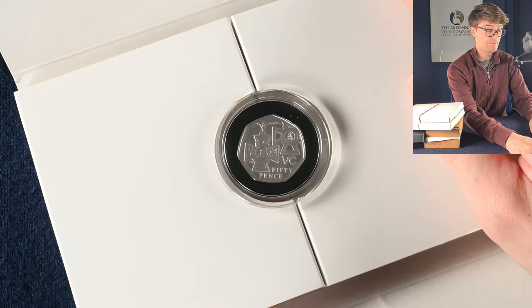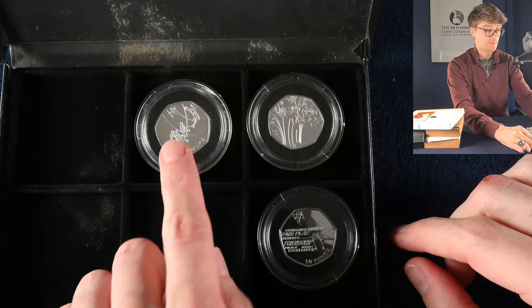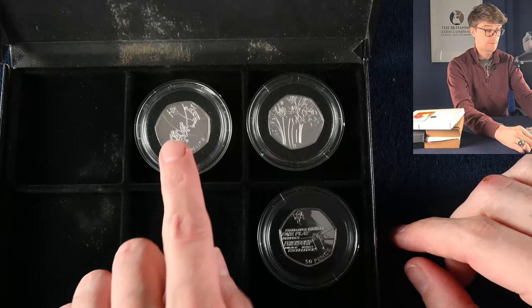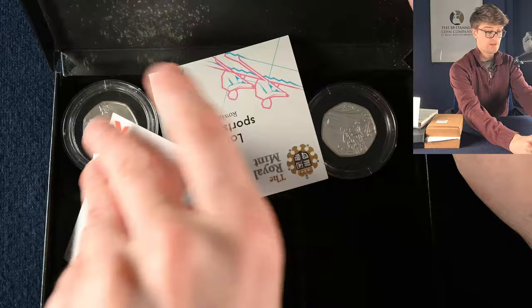We've got an intriguing little folder here — a silver proof version of the Victoria Cross The Medals 50-pence coin. And in this little black box we've got some silver Olympic 50ps — very, very cool. So we've got basketball, cycling, and Olympic rowing as well. These are very desirable coins with 30,000 mintages — higher than I thought it was.